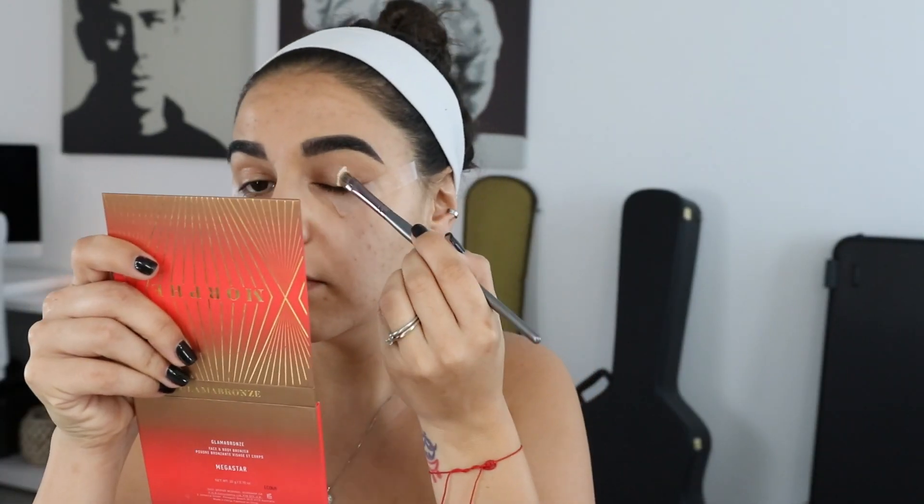Let's get started. The first thing I'm going to do — which I completely forgot because I'm so excited — is do my brows, clean them up, prime my lids, and apply some tape. I'm going to do that off camera though, because no one really gives a fuck about all that.